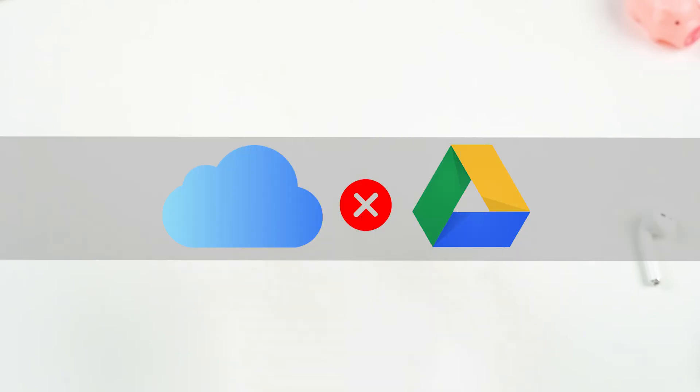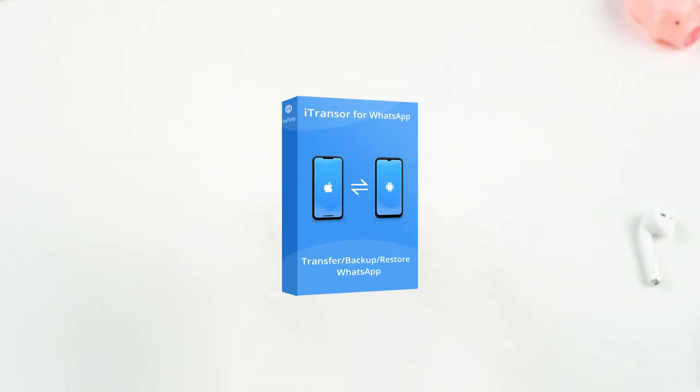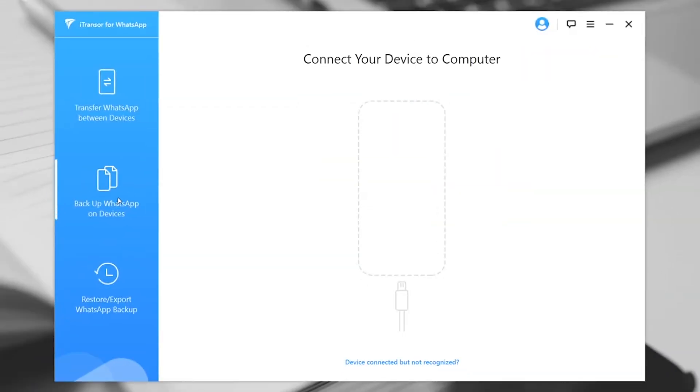If you are finding it difficult to store WhatsApp messages using iCloud or Google Drive, then there is another way — iTransfer for WhatsApp — to store your personal WhatsApp messages. Let's have a look at how to use it.